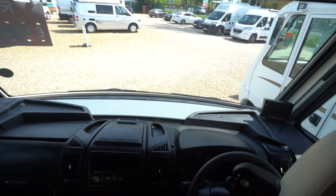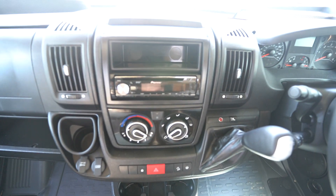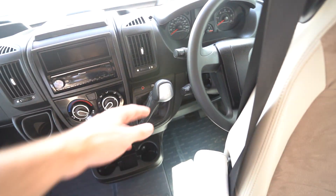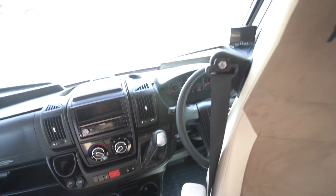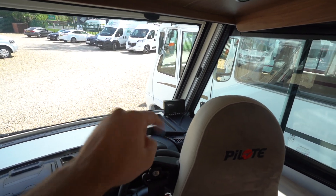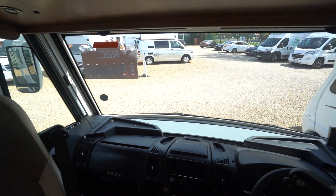Into the cab itself, you've got a Pioneer digital radio, full air conditioning, a full automatic gearbox, cruise control on the stick, electric mirrors, electric windows, and everything else. Your reverse monitor is over there in the corner and you've got full blackout blinds that go all across the windows too.